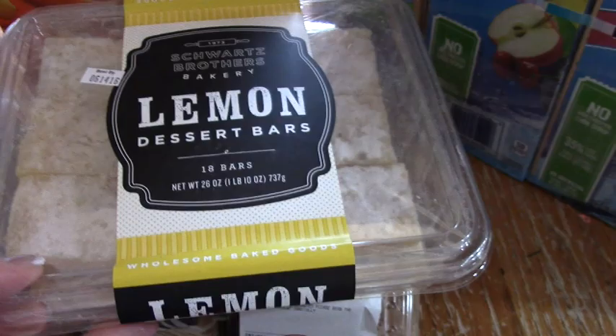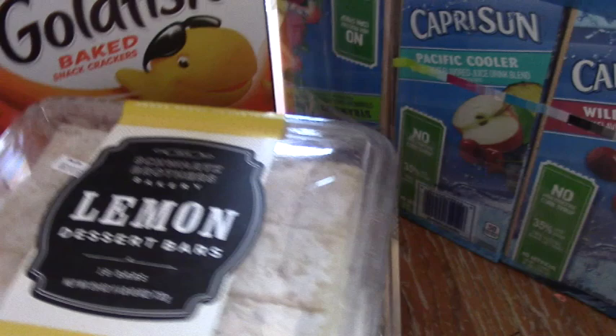Like these yummy lemon dessert bars, which I'm going to put out on a plate so it looks like I totally baked them — when, you know, I didn't. And then we have these hand-dipped shortbread cookies. Those are amazing. Because I haven't had either of these, I'll be trying them tomorrow.